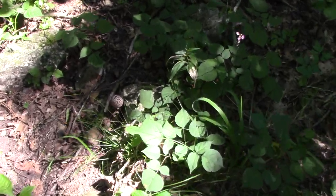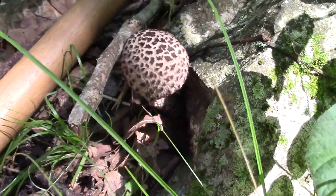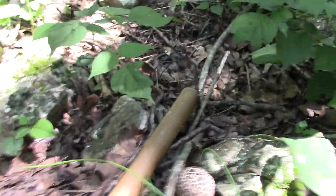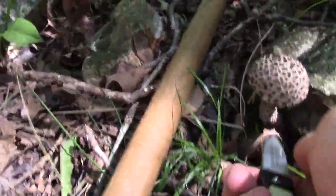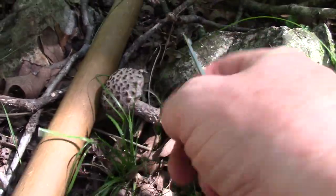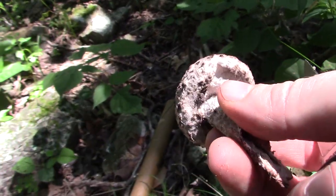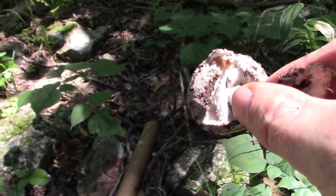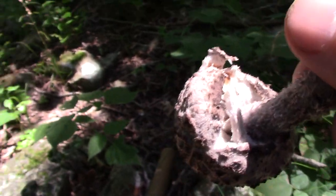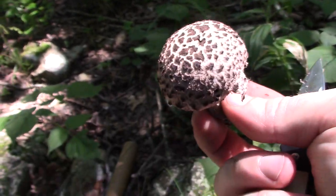Alright, this is a good-sized Old Man of the Woods. The first one I found was too old; the second one was too young, although I took it anyway since small doesn't mean bad. This one looks like it'll be just right. They look kind of closed like that when they're young, and as they open up you can kind of see the pores inside.